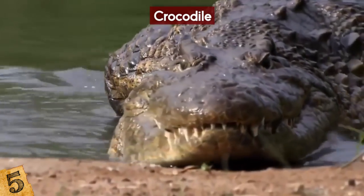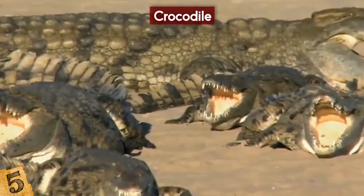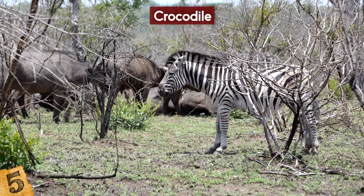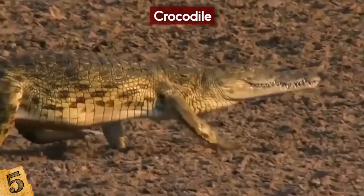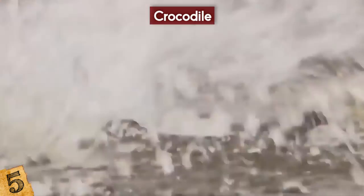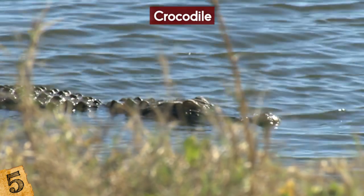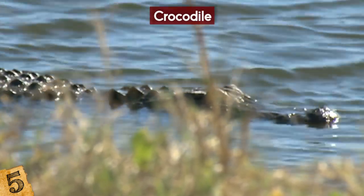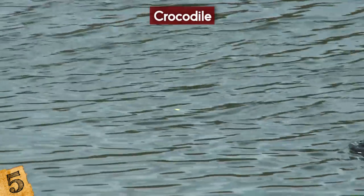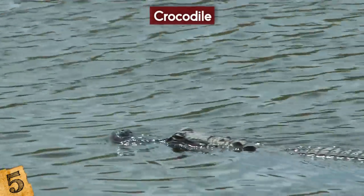The crocodile preys on a variety of animals with its long, strong jaws and teeth. Some species can bring down very large prey such as zebras and buffalo. They also have very good vision, which helps when hunting at night. Their stomachs are so powerful that crocodiles can actually digest the horns and bones of their prey. They have a very slow metabolism and therefore can survive months without food.